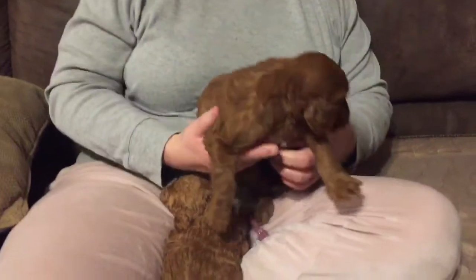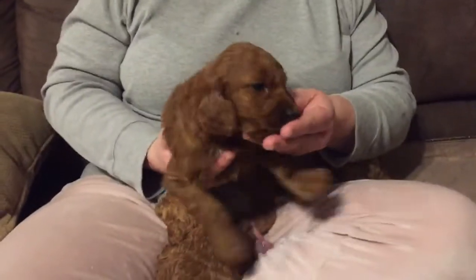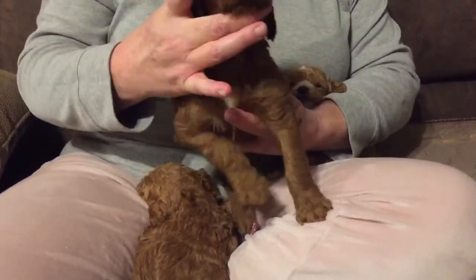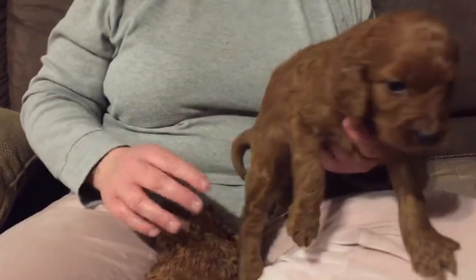Welcome to Oak Hill Farm Doodles. This right here is Reba's and Nitro's baby. Fiona's been raising this little boy. He has a little white marking on his chest. He's very sweet and loving — he loves to kiss a lot.